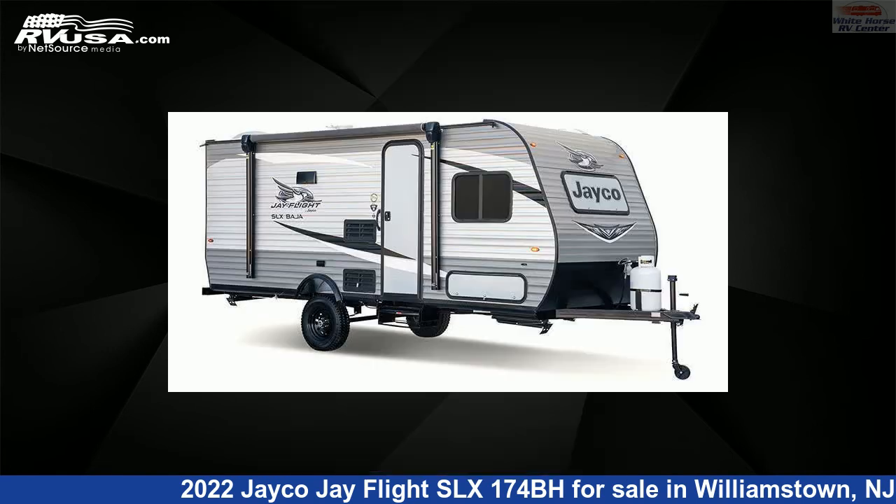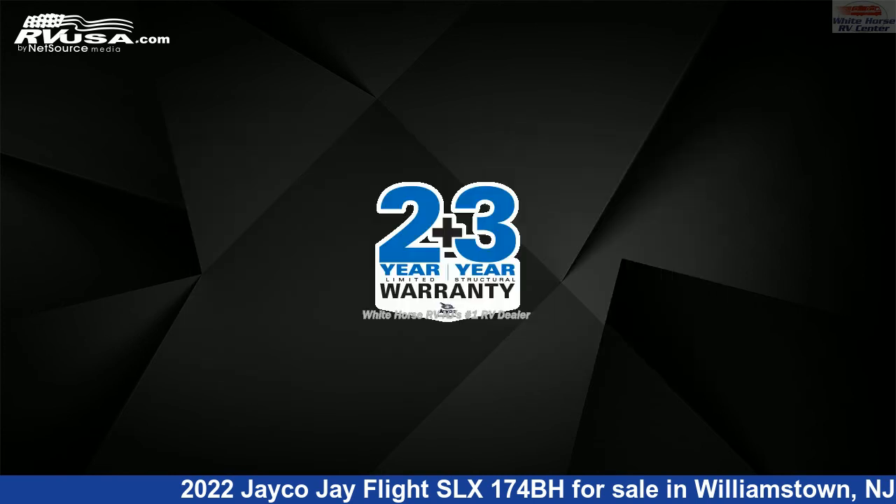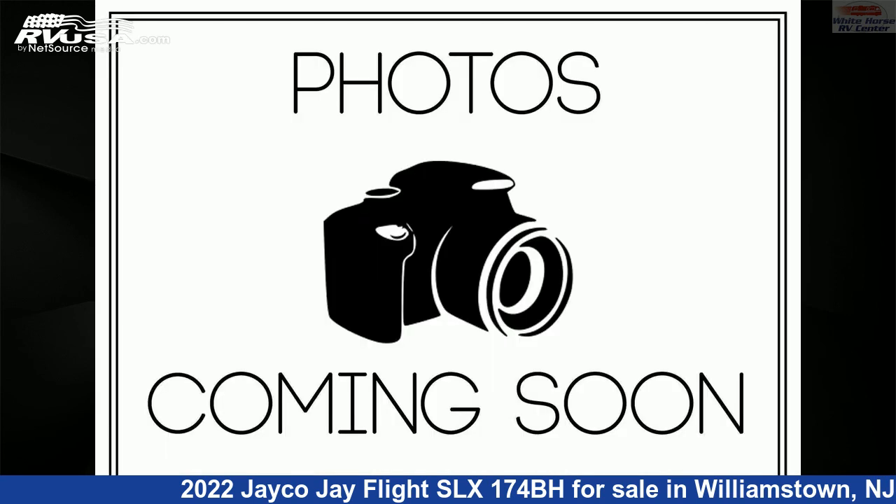This new Jayco is 21 feet 8 inches in length and features a modern farmhouse interior, sleeps 5, air conditioning, and 20 gallons fresh water capacity. The floor plan layout features bunk beds, front bedroom, mid-kitchen, and rear bath.